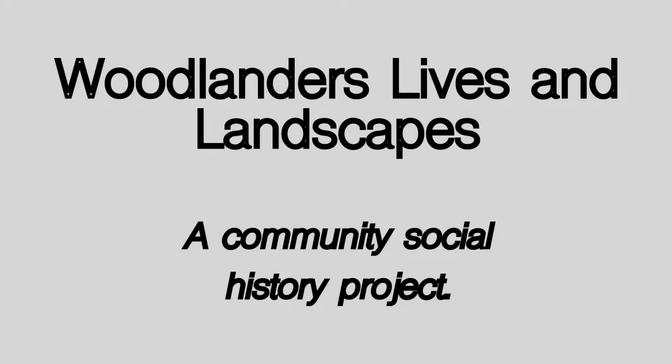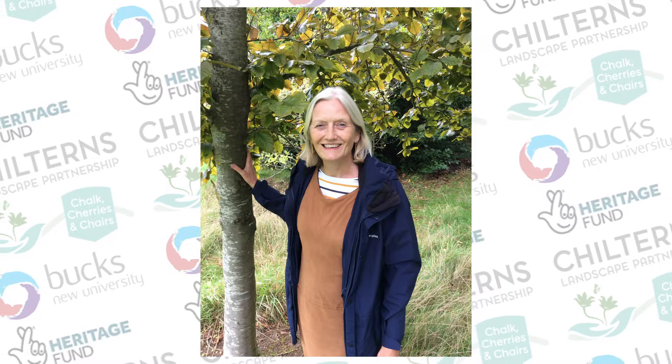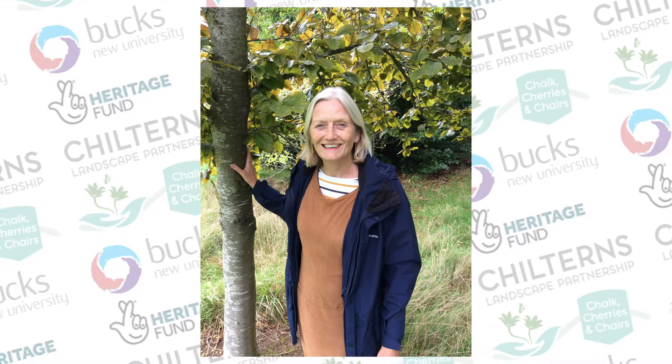Hello, I'm Helena Chance from Bucks New University, and I'm here to introduce you to our wonderful volunteers who are working on the Woodlanders Lives and Landscapes project. Woodlanders, as we call it, is delivered in partnership by Bucks New University and the Chilterns Conservation Board, and it's one of the 18 projects that come within the marvellous Chalk, Cherries and Chairs Landscape Partnership scheme.